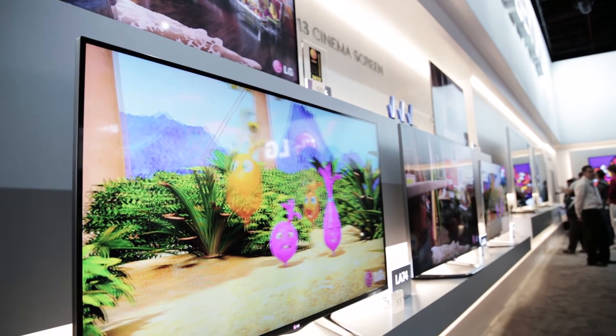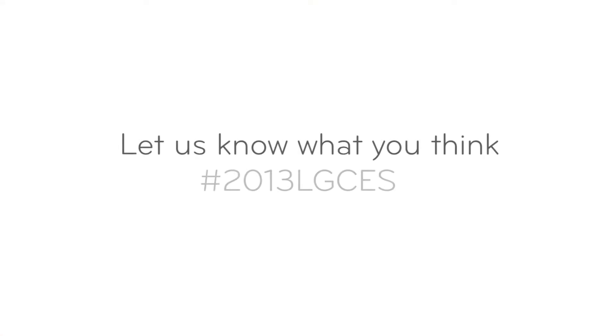These 2013 Cinema Screen TVs will be launching from April 2013. Let us know what you think about the content.